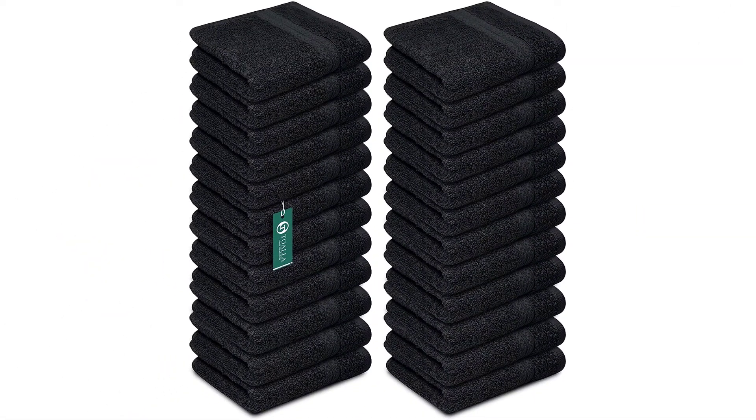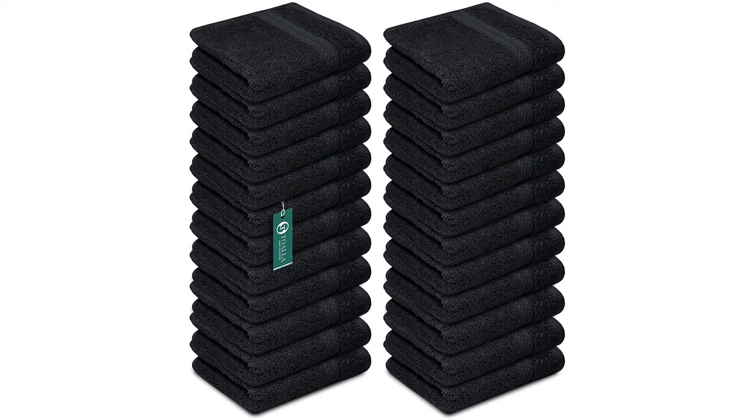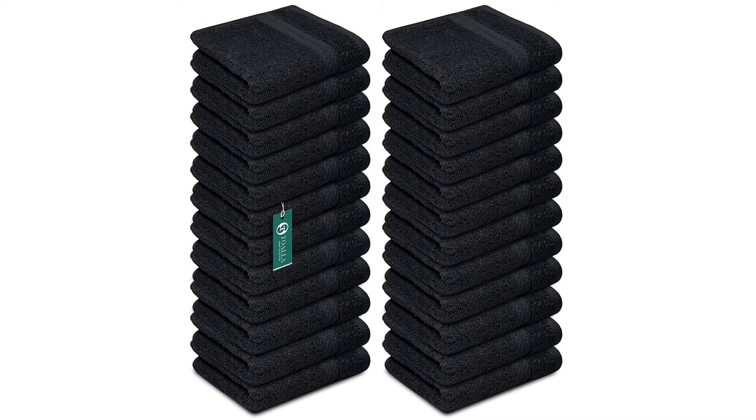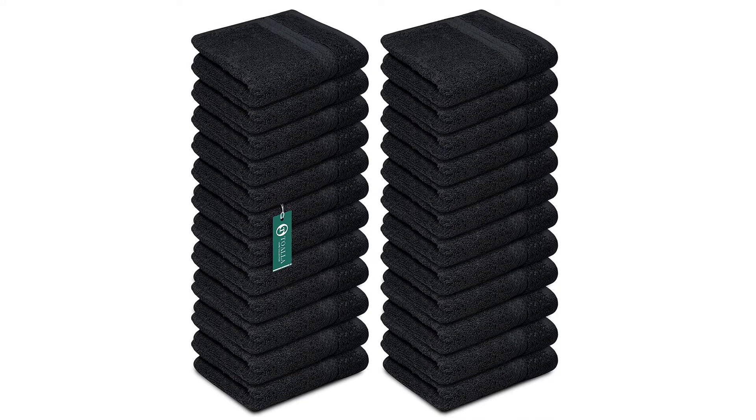Washcloth dimensions: 12 by 12 inches, black in color. These face towels are double-stitched for longevity, making them lightweight, durable, and wonderfully absorbent.